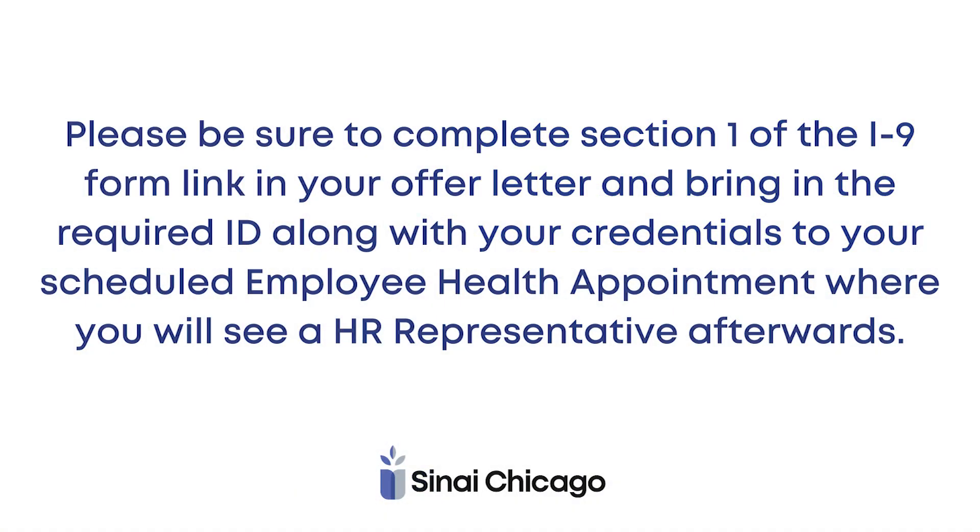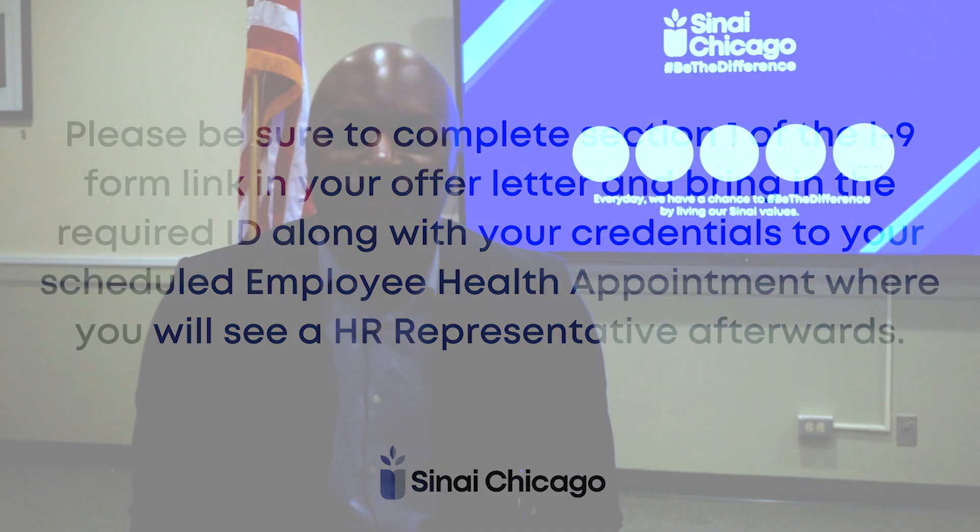Please be sure to complete section 1 of the I-9 form linked in your offer letter, and bring the required ID along with your credentials to your scheduled employee health appointment, where you will see an HR representative afterwards. Your recruiter will schedule your employee health screening appointment.